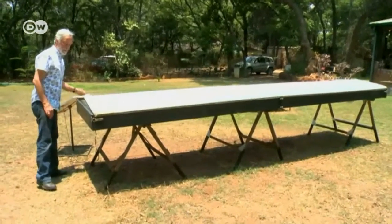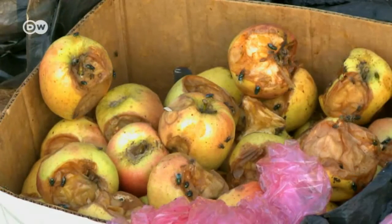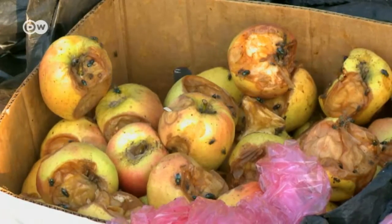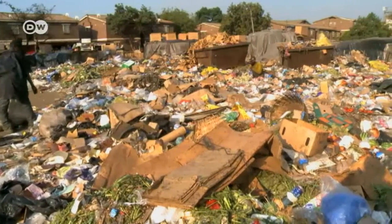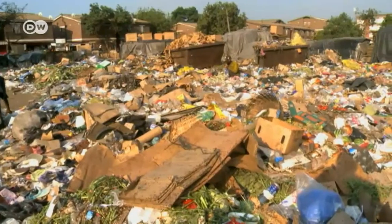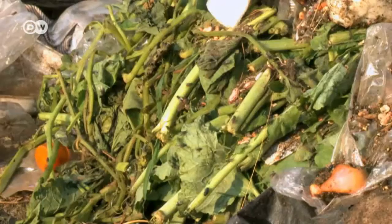Did you know that you can use the sun to preserve your fruit and vegetables? Almost a third of the world's food ends up in the garbage, like produce that hasn't been sold at a local market. The problem is preserving food is not so easy and uses a lot of energy.